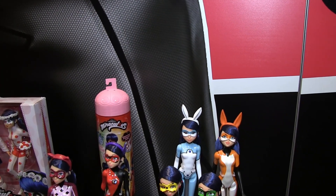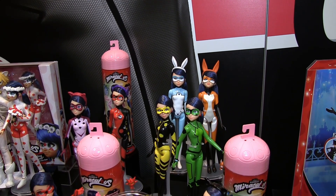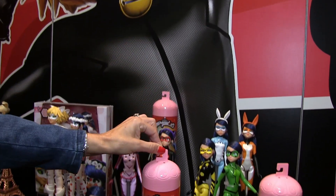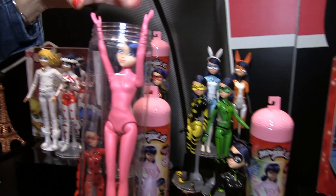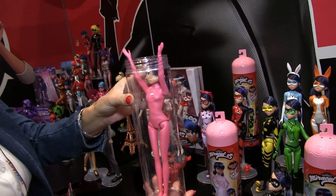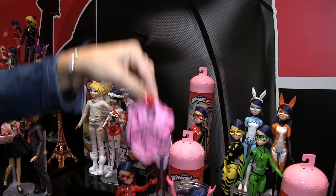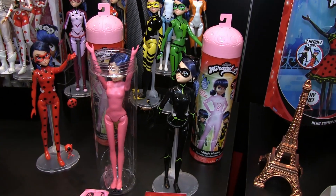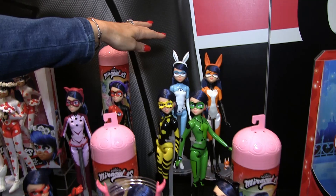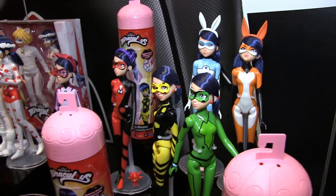Next we have Miraculous Magic Heroes Transformation Surprise. It is a blind cylinder — you don't know what you're going to get inside. You get a Marinette doll covered in a pink shimmery coating. You put her in the tube, fill the cylinder with water, put the magic packet inside, it dissolves, and you can get any of these eight characters. In 2023 we have the rabbit, the fox, the bee, the turtle, and the ladybug heroes.